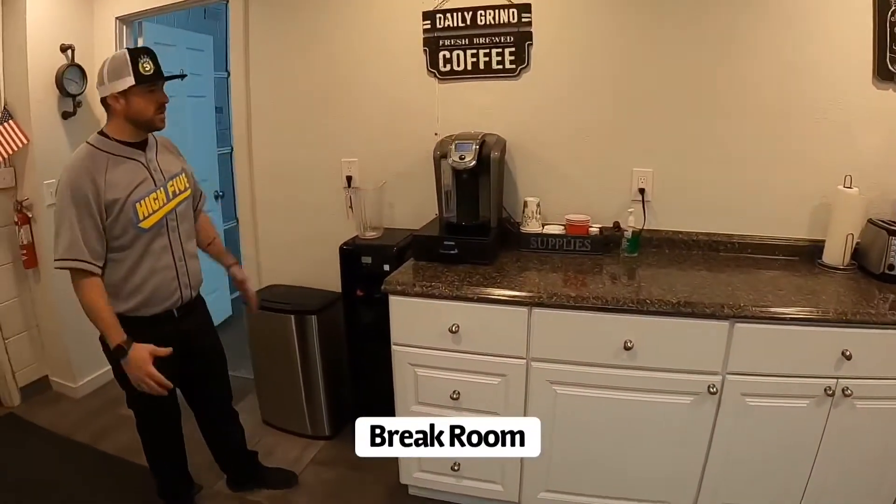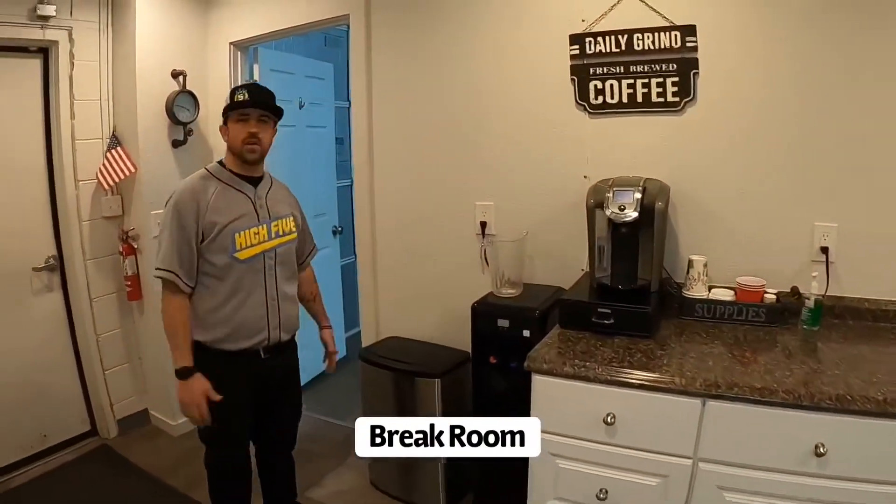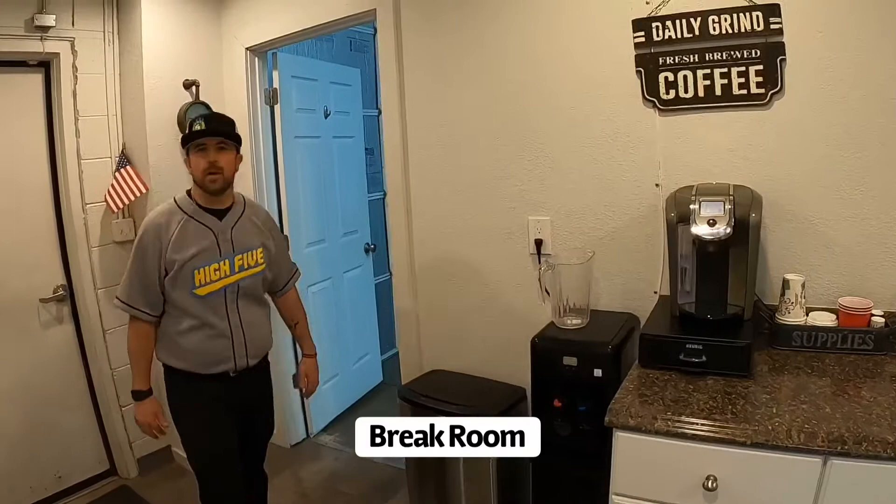This is the break room. This is where somebody can come and make a quick cup of hot chocolate or coffee and give them a boost for the day.